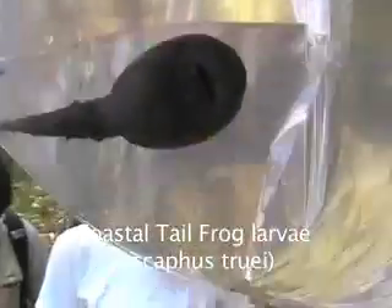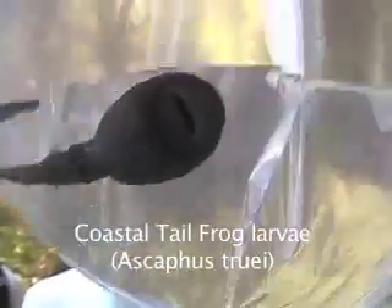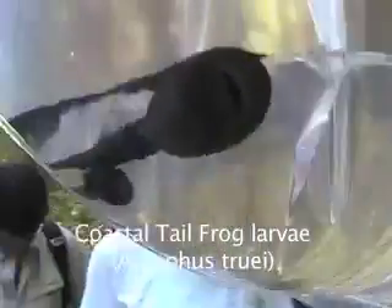Coastal tailed frog, Ascaphus truei. This amphibian's larva can be found in fast-moving water with rocky bottoms. A defining characteristic of the larva is a prominent sucker mouth, which it uses for feeding and substrate attachment.